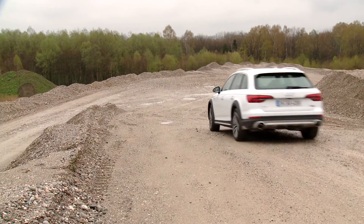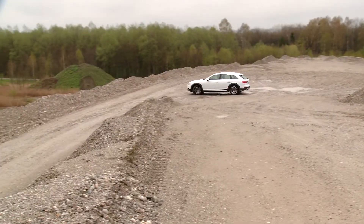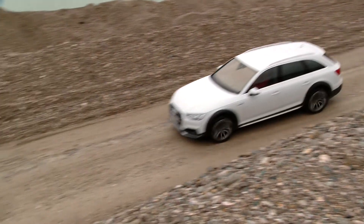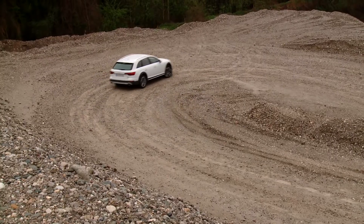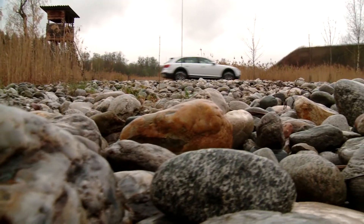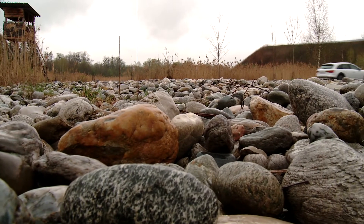All of the driver assistance and safety systems offered for the A4 are also available for the Allroad. Of particular note here are the Predictive Efficiency Assistant, the Adaptive Cruise Control with Traffic Jam Assist and the new Maneuver Assist, which makes maneuvering with a trailer significantly easier.